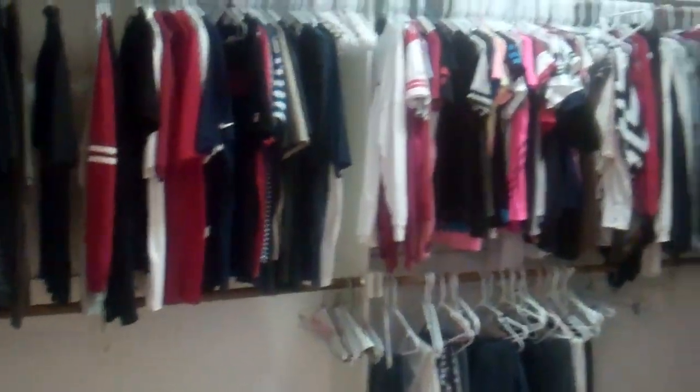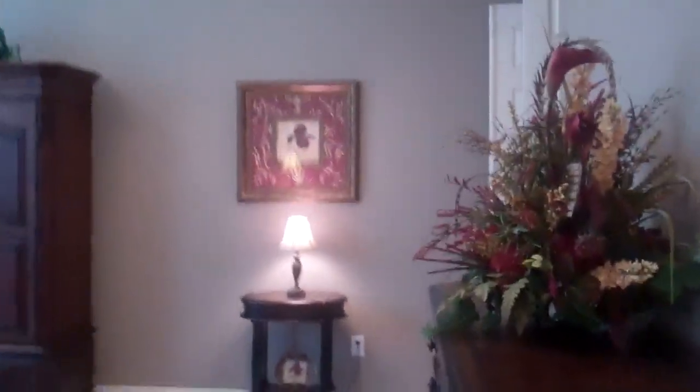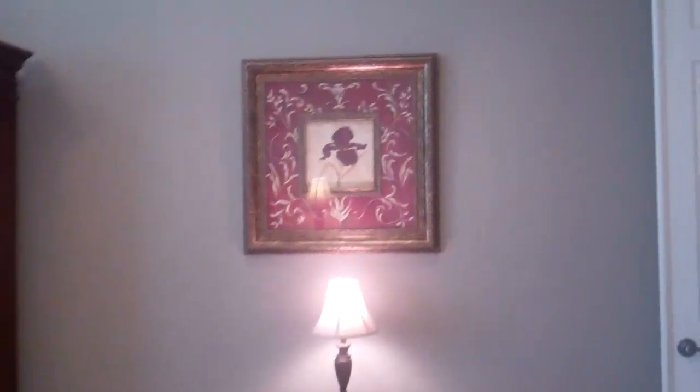Look at how big this closet is — this is wonderful. So again, it's a four bedroom, four bath home. We're going to go upstairs now where there are three more bedrooms, as well as a game room and a media room.